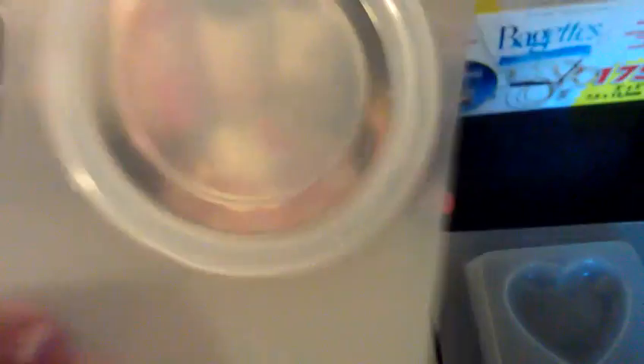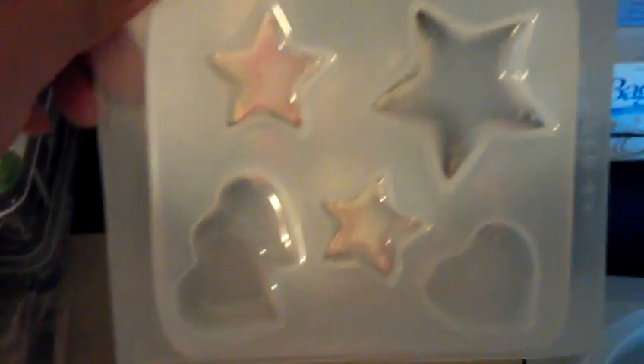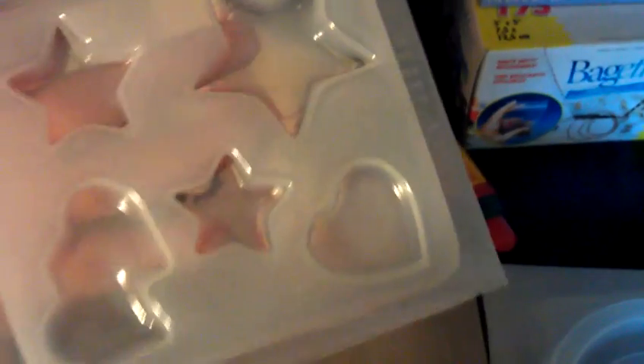And I got the round coaster mold, and then also this one because I don't have the stars. And then she gave me, as an extra, the little hat — but I can't find it, it's somewhere in there. So thank you! That's my order from House of Ink Houston.